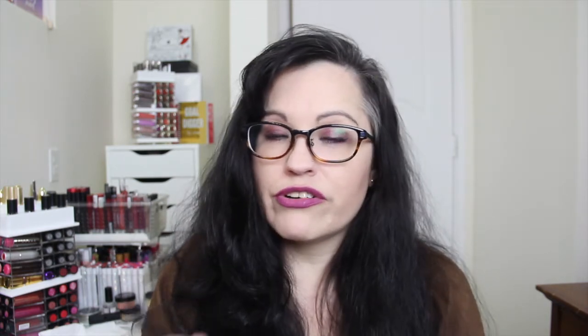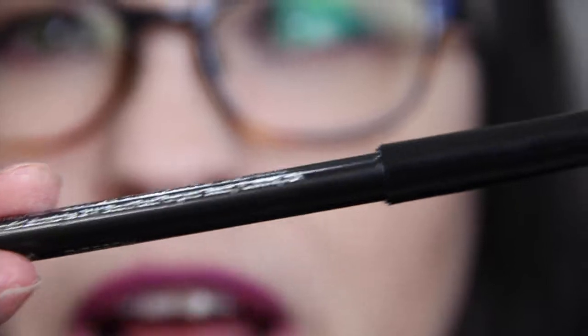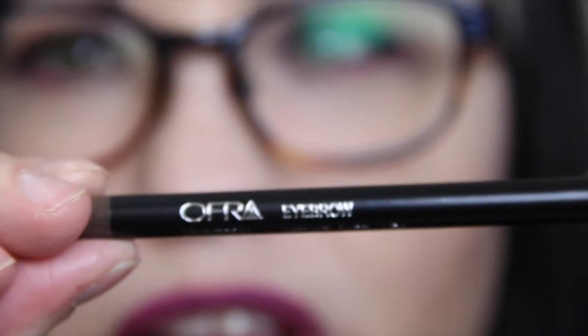Next we have Ofra Eyebrow pencil in a universal color. I haven't used this — I totally forgot it was in there and could have tried it today. It is really taupe-y; I don't know how this is going to work for me because my eyebrows are really dark, but I'll try it.